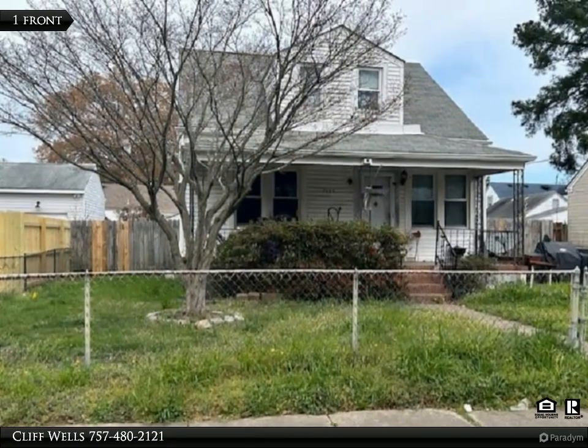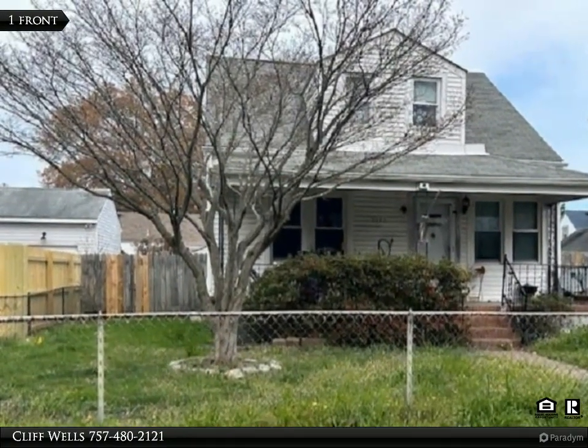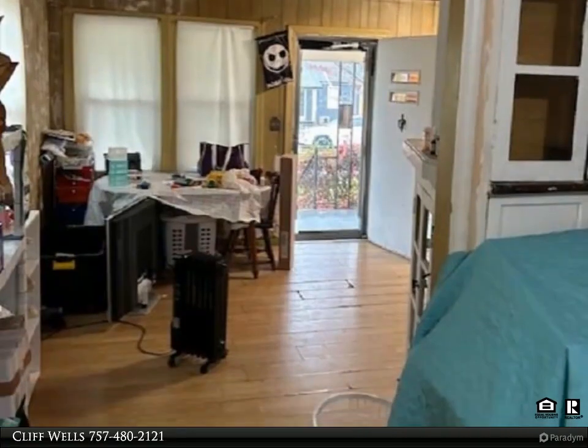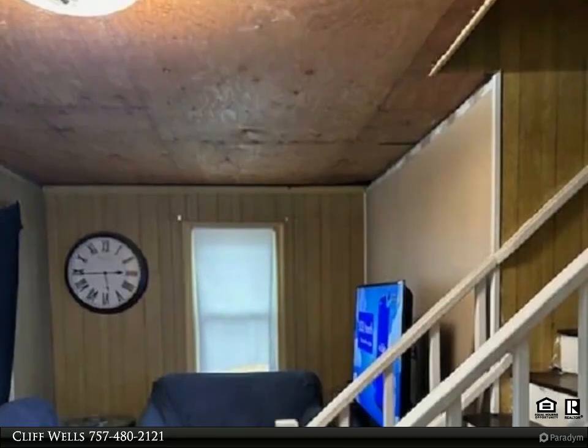This Century 21 Knackman Realty property video is presented by Cliff Wells. Nestled in a serene neighborhood, a spacious detached garage awaits, featuring a sturdy workbench equipped with electric. It also includes a reliable gas hot water heater.